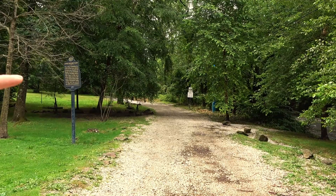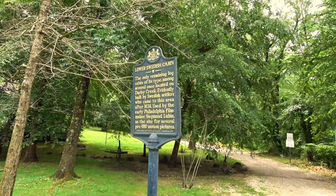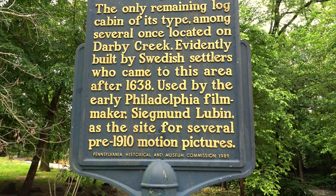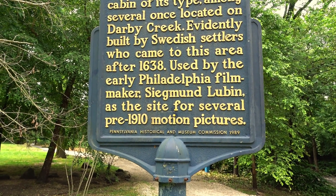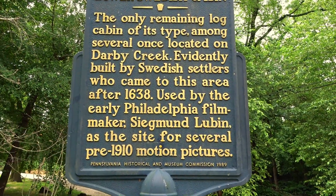This is called Creek Road. If you go on Google Maps and type in 'Lower Swedish Cabin,' it'll show you right where it is. The sign says: 'The only remaining log cabin of its type among several located on Darby Creek, evidently built by Swedish settlers who came to this area after 1638.' There's mention of it being used by a filmmaker but from what I've researched, some people think that's true and others say it didn't happen. Not sure why it says 'evidently' built by Swedish settlers - it was built by Swedish settlers.